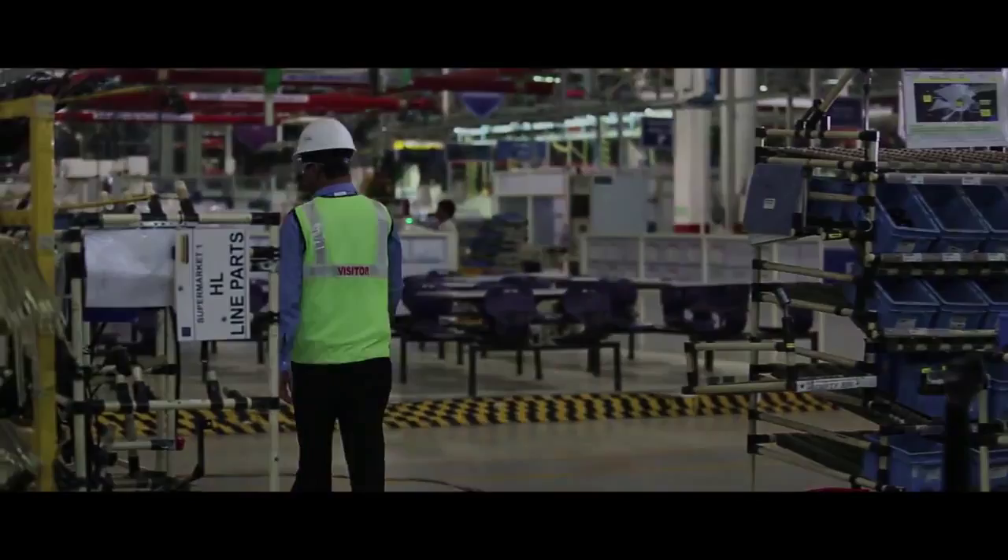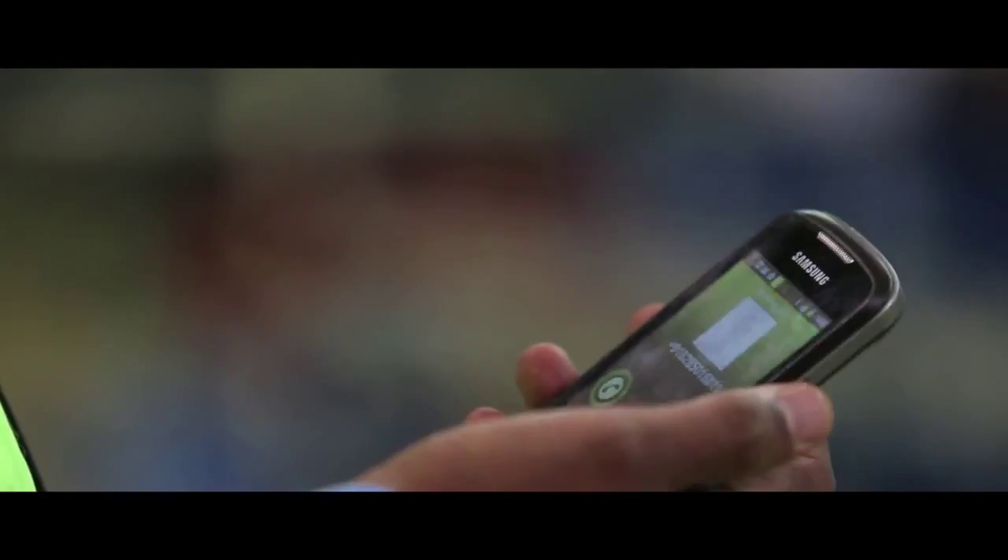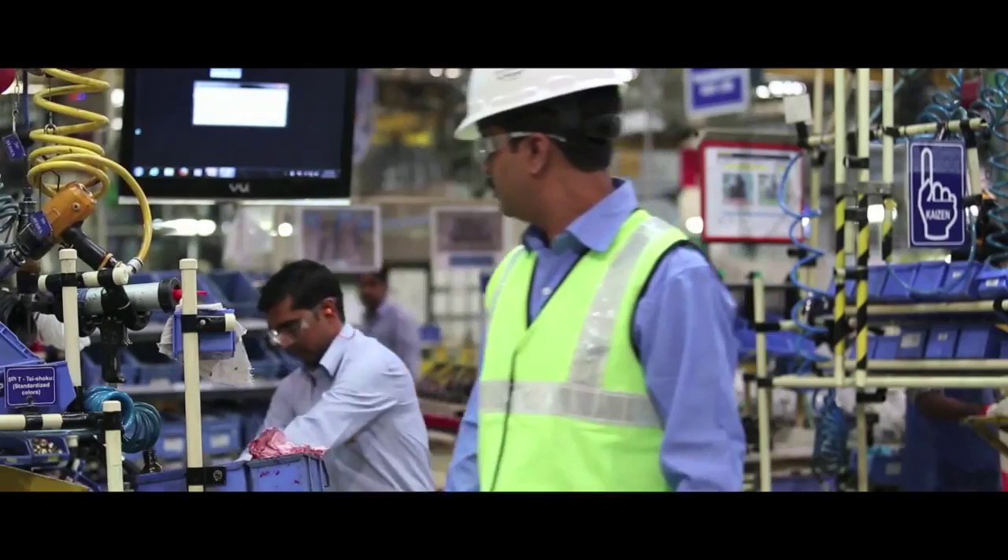While roaming in the shop floor, the visitor should not use a mobile phone and should not disturb the working men.